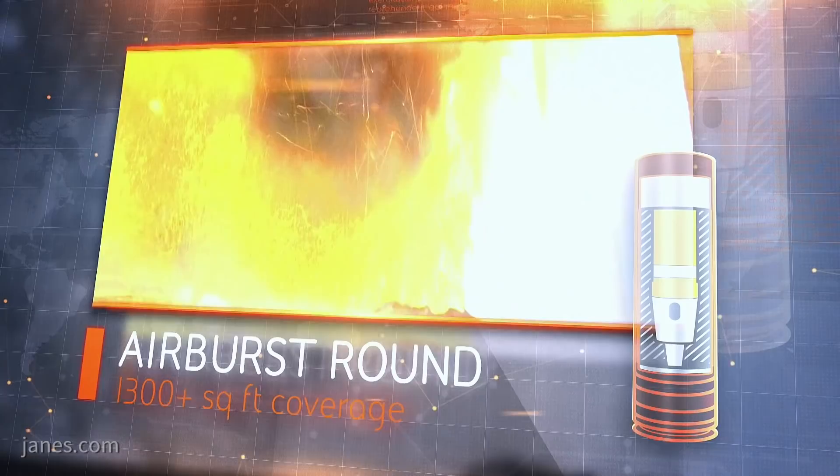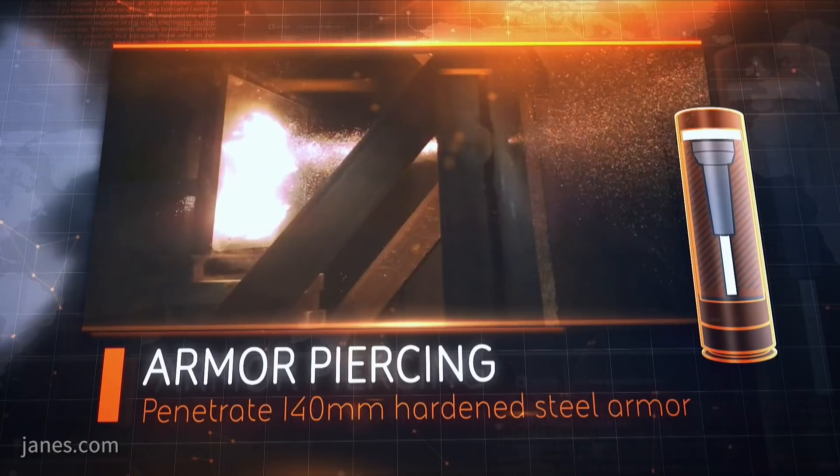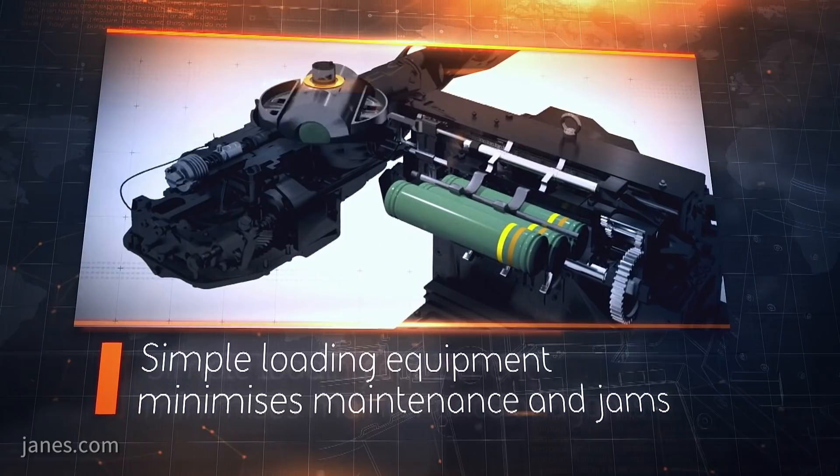Once in service, Ajax will provide a decisive edge to the UK's fighting capabilities, and add to the rapid reaction forces that peer threats are known to consider with greater concern than any element of nuclear deterrent.